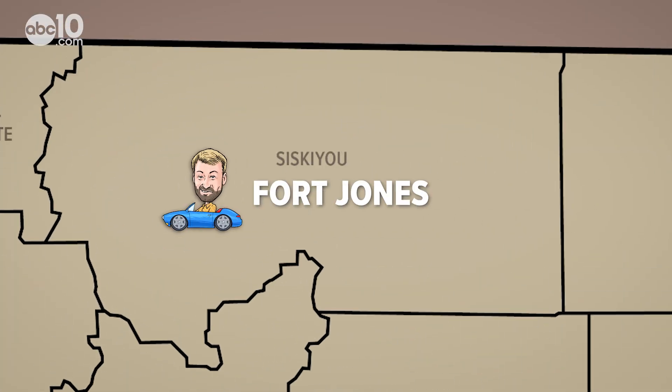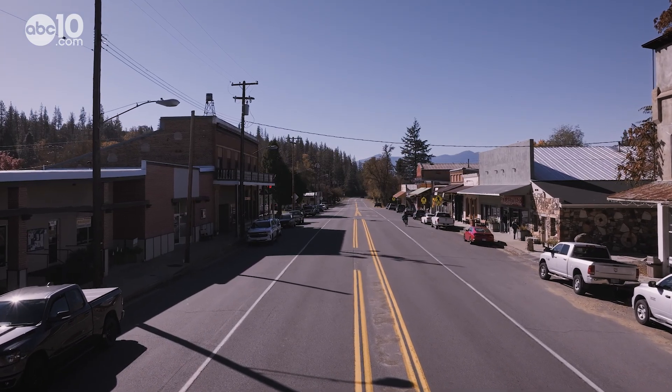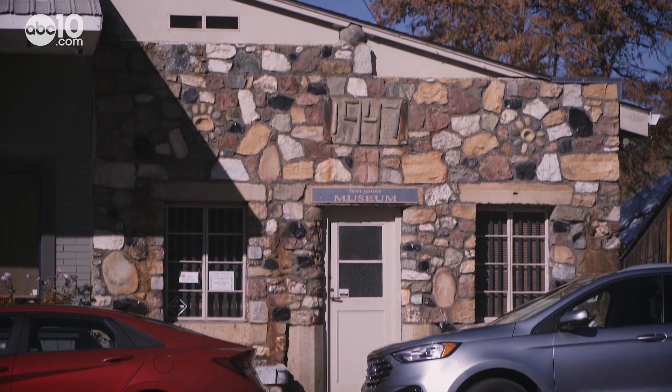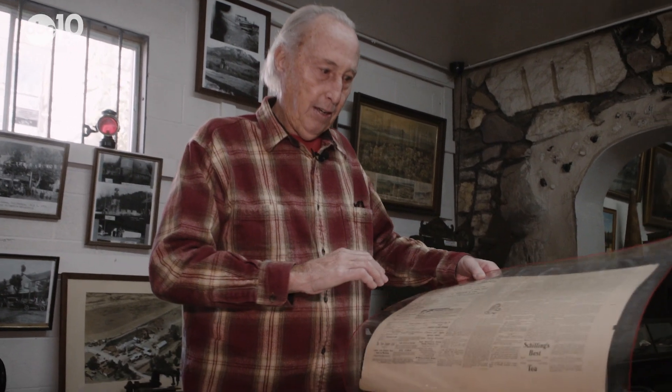Making a little pit stop in Fort Jones — with a population just under 700 people and a main street that's only a few blocks long, I decided to start my exploration at the Fort Jones Museum, where Terry Mendenhall took me inside.